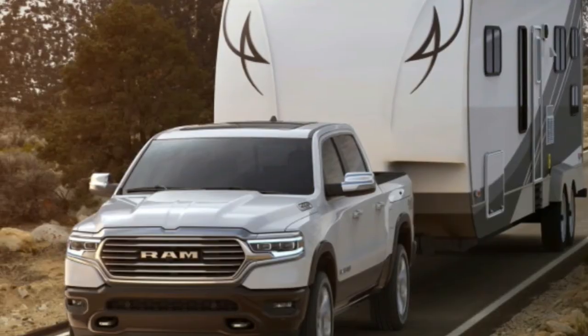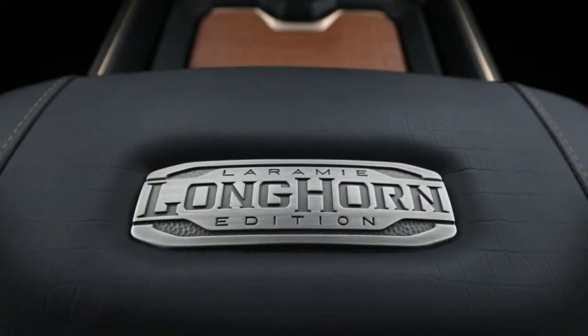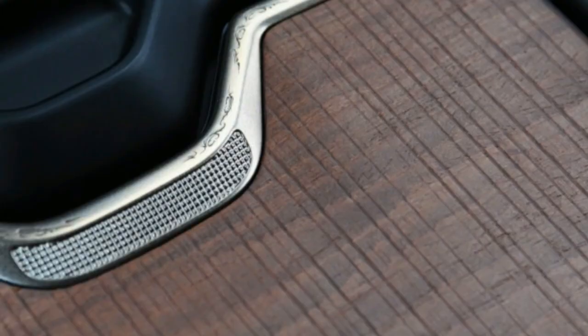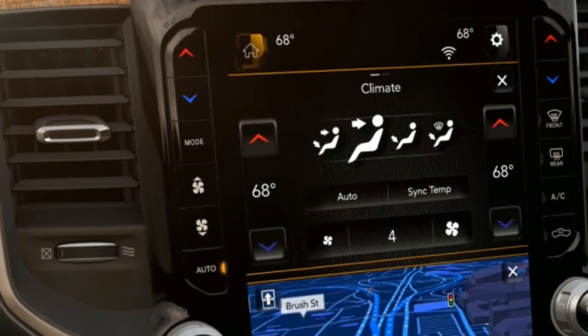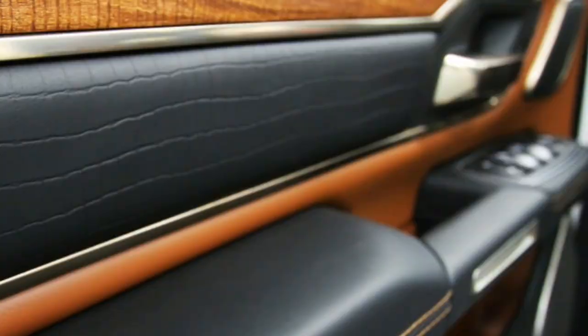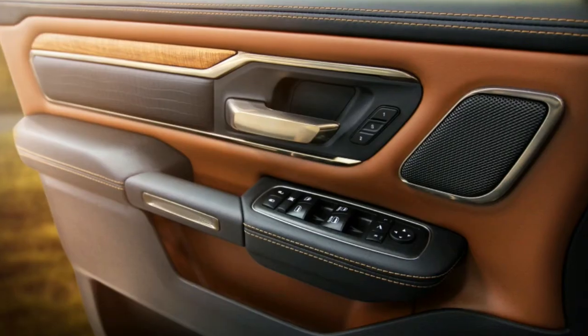All the rest of the 2019 RAM 1500 features are here too, including 4G WiFi, a 12-inch touchscreen infotainment system, and a center console large enough to bathe in. The Laramie Longhorn model should get RAM's tried-and-true 5.7-liter Hemi V8, now available with the eTorque mild hybrid system.